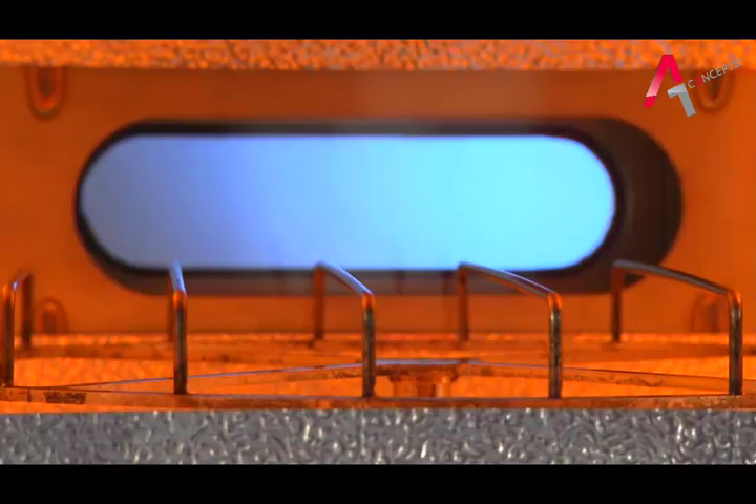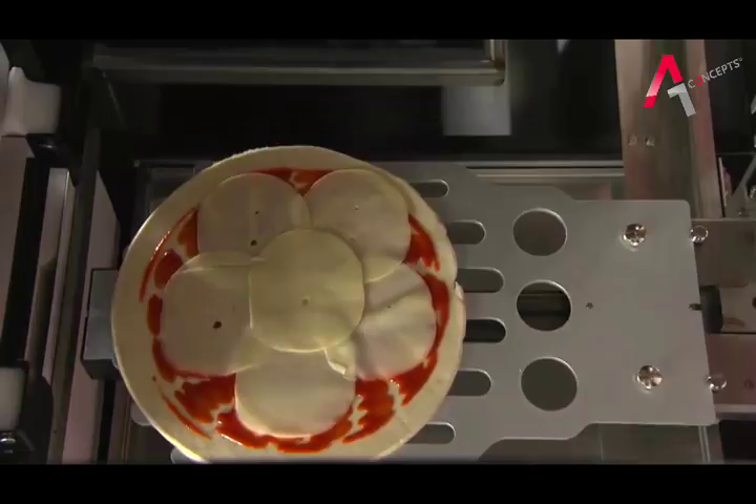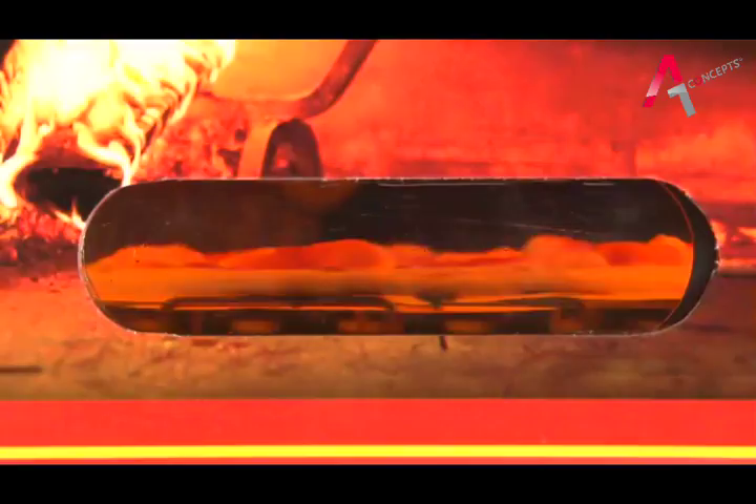At this stage, the oven begins preheating and the topping process begins. First, the tomato is added and then the pizza is topped according to the customer's choice. Leavening is instantaneous and occurs in the oven. In less than 2 minutes, the pizza is already in the oven.